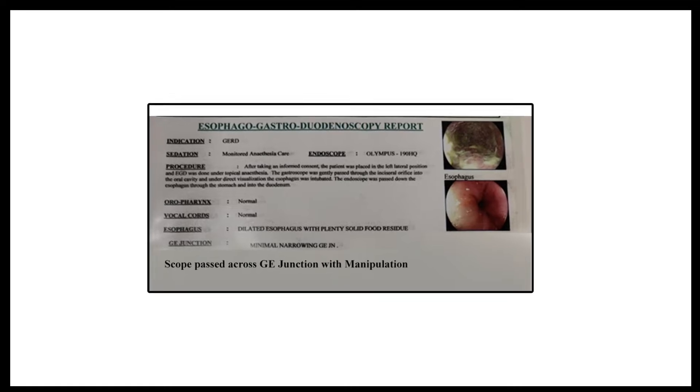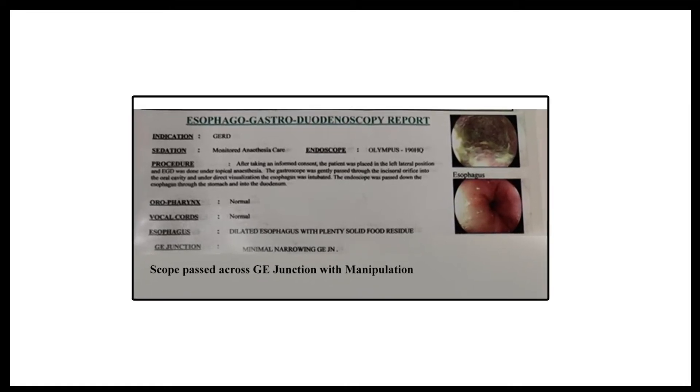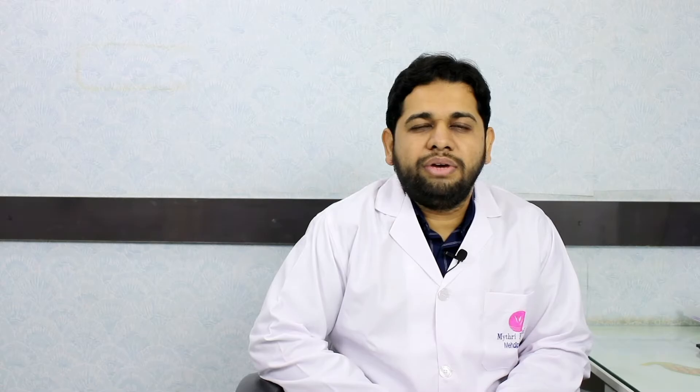This had been persisting over a period of two years and had gradually progressed. With the presenting history, she underwent an upper GI endoscopy. The upper GI endoscopy showed a dilated esophagus with a lot of food residue and a mild obstruction at the gastroesophageal junction level.